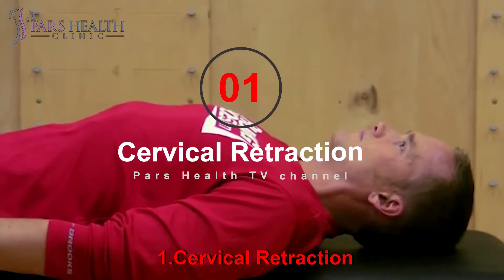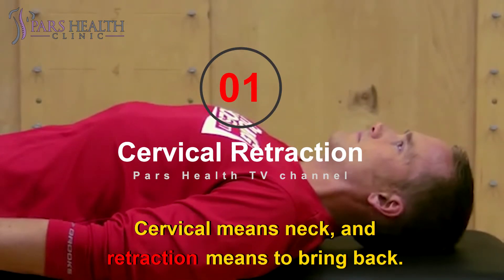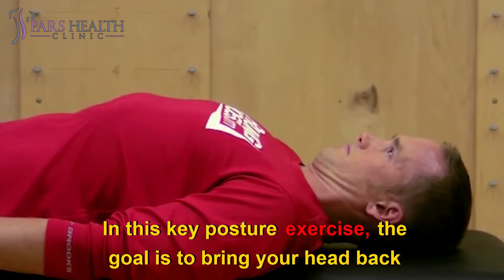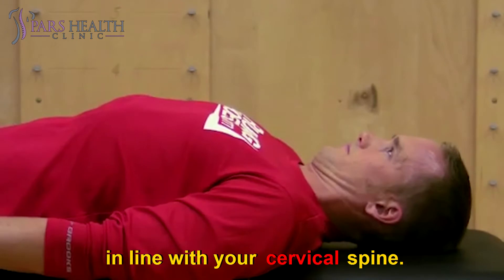Number 1: Cervical Retraction. Cervical means neck, and retraction means to bring back. In this key posture exercise, the goal is to bring your head back in line with your cervical spine.